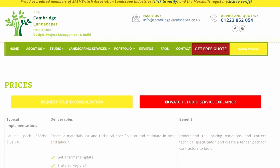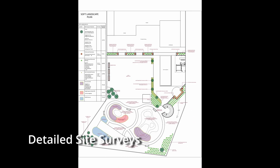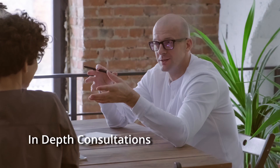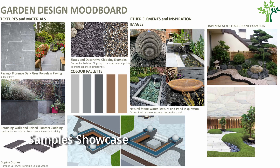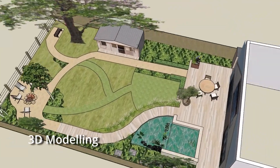Included in our three Studio packages are detailed site surveys, in-depth consultations, a creative brief, concept drawings, a sample showcase, a tender pack and 3D modelling.